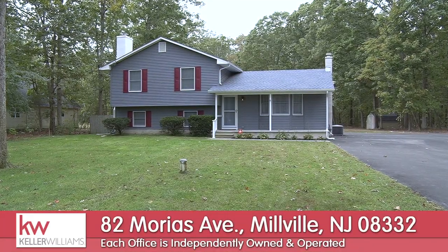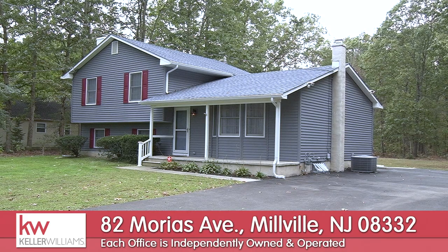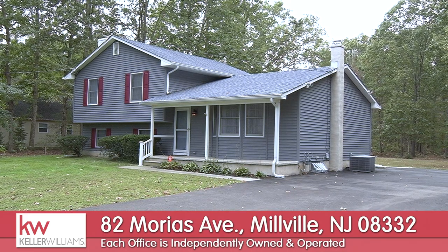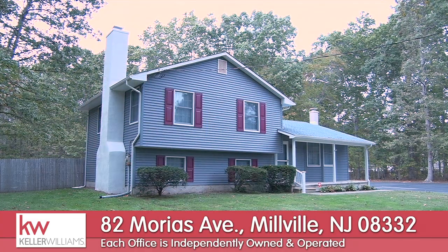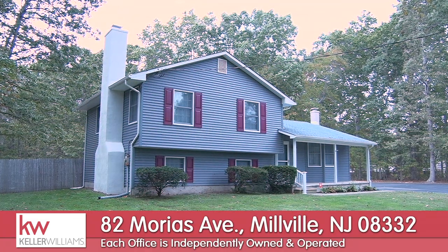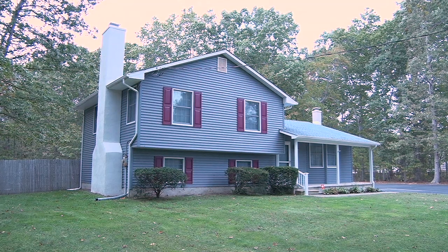Hello, this is Paula Heulings here with Keller Williams Cumberland County. I'm at 82 Marias Avenue in Millville, New Jersey. We're going to showcase this house today. I know that people don't have a lot of time to attend open houses, so I'm going to give you your own personal tour.